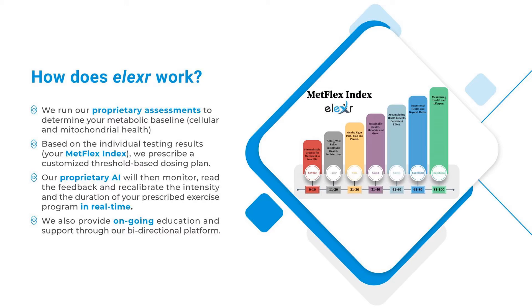Our proprietary AI will then monitor, read the feedback, and recalibrate the intensity and the duration of your prescribed exercise program in real time. We also provide ongoing education and support through our bi-directional platform.